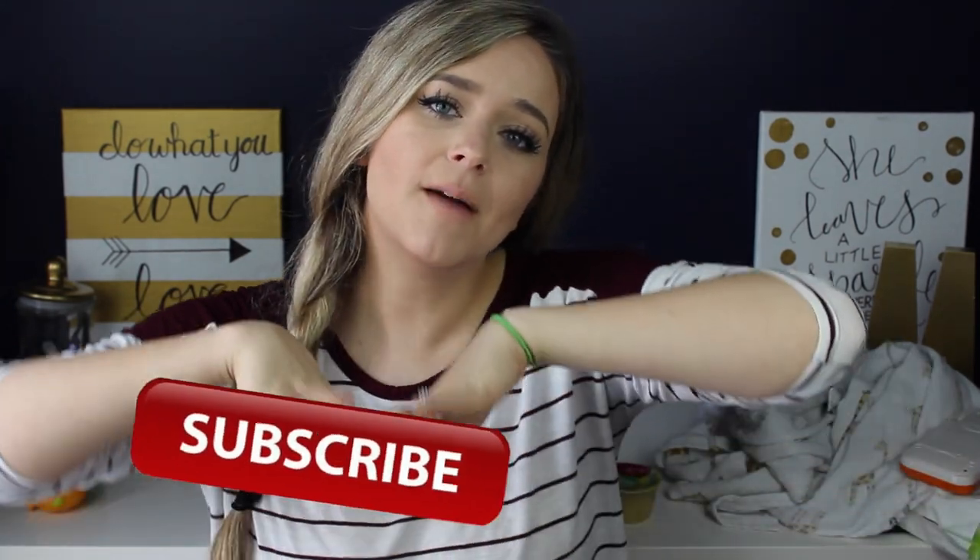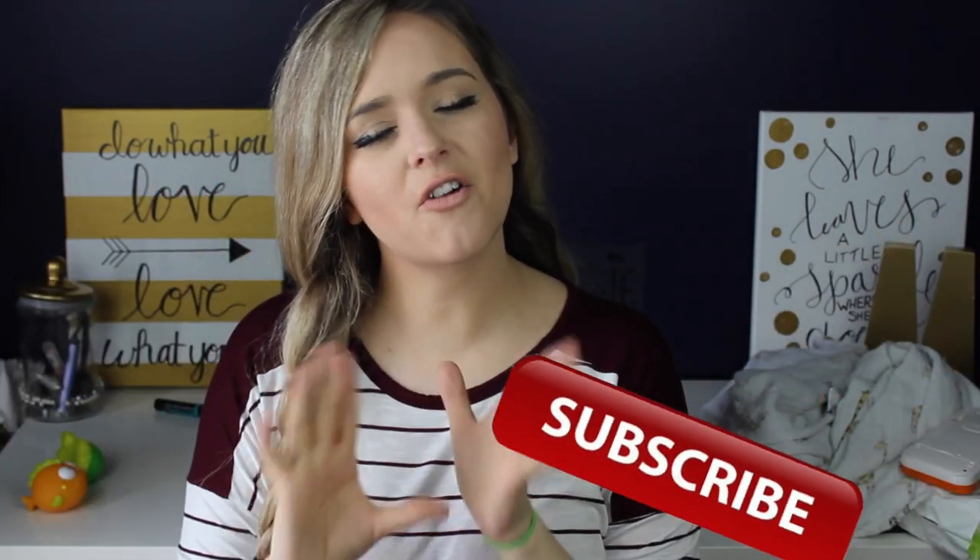If you liked this video please give it a thumbs up, and if you're not already subscribed, you can subscribe by clicking the button floating around right here — that way you'll be notified every week when I upload a new video. My life is so crazy right now so I better get going. I love you guys to the moon and back and I will see you in my next video — bye!